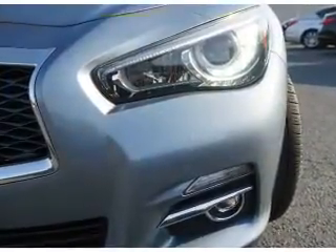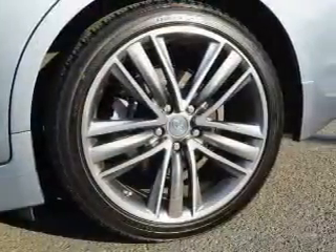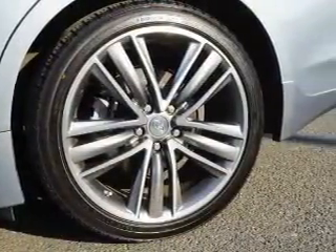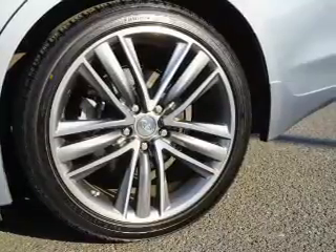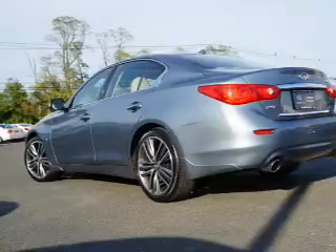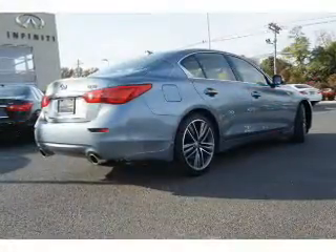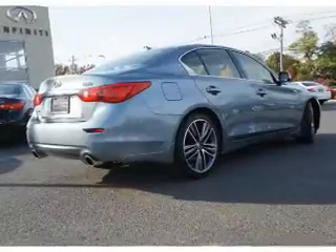Inside you'll find heated seats, Bluetooth connectivity, Sirius XM satellite radio, steering wheel controls, a backup camera, side impact door beams, child safety locks, a navigation system, power seats, and cruise control.